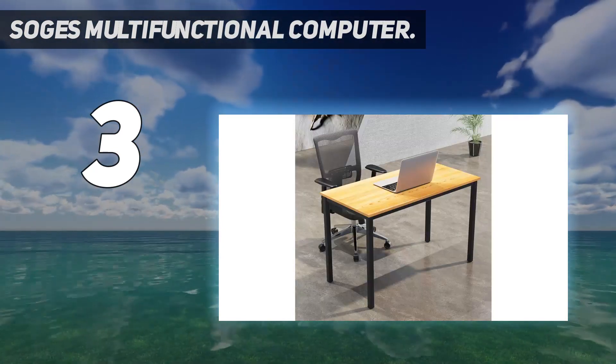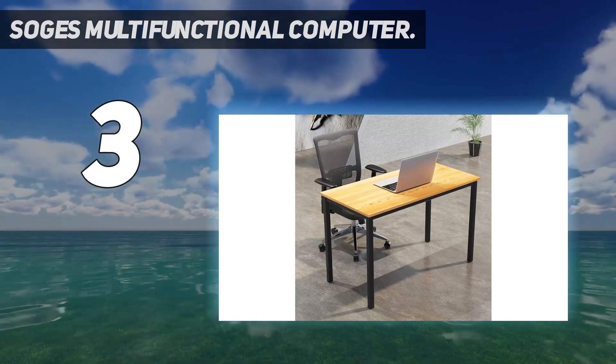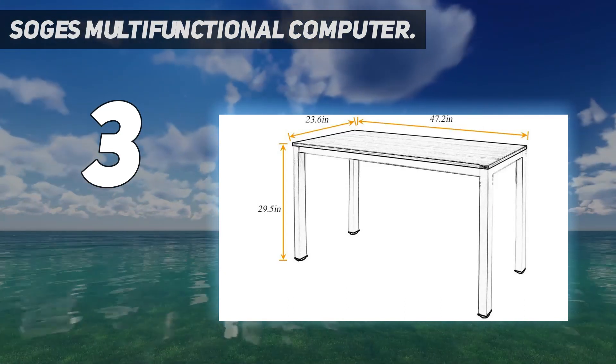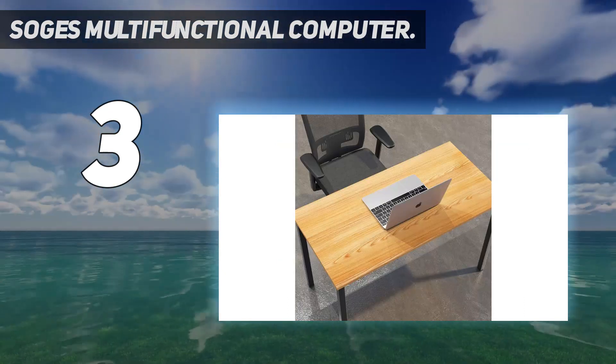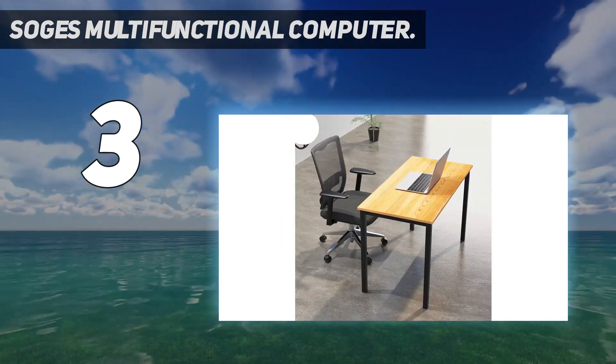The desk arrives unassembled, and assembly can be tricky. The manufacturer notes that before tightening all of the screws, you should lightly pat the tabletop to make sure it is level, focusing on the spots where the desks meet. Once it is leveled, tighten the screws. This will ensure that your desktop is set up perfectly.